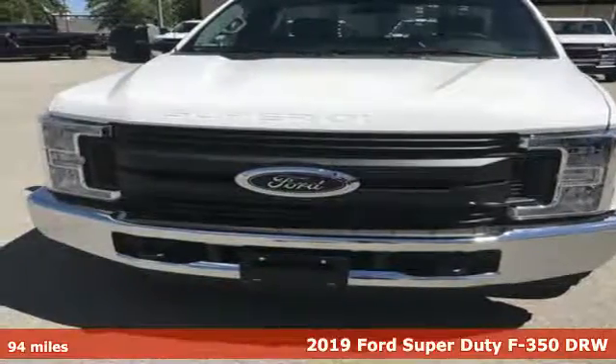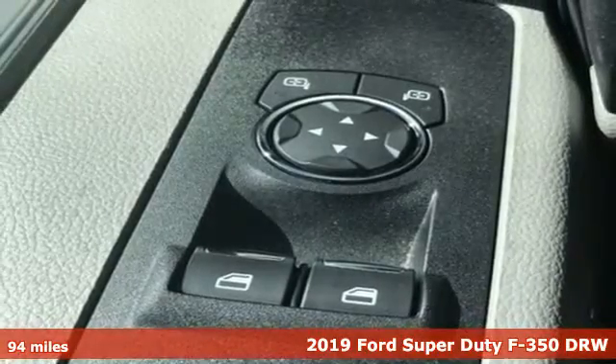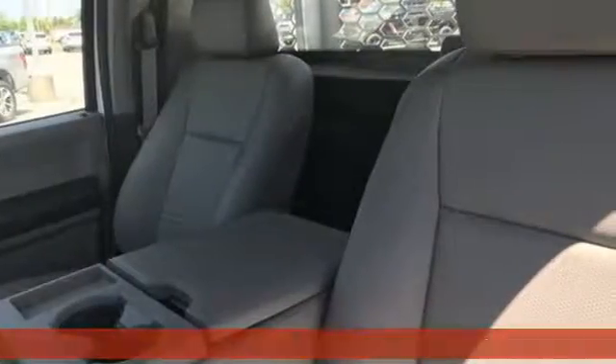Here's a new 2019 Ford Super Duty F-350 double rear wheel. Ford has won over millions of loyal customers with a wide range of value-driven vehicles.